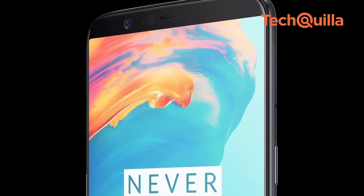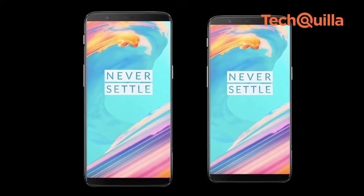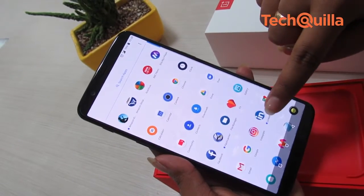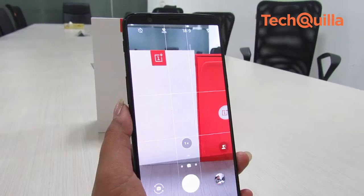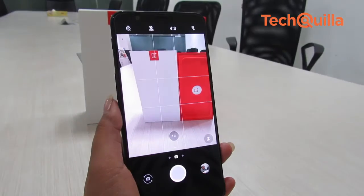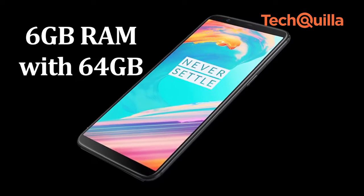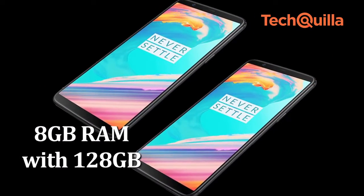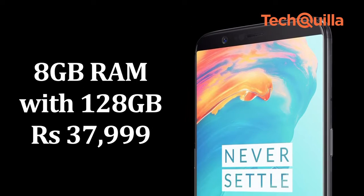Almost doubling its market share in the premium category, capturing 28% market share in the third quarter this year, Chinese smartphone maker OnePlus has introduced its 5T flagship device. With the 5T, the company joins the bandwagon of bezel-less smartphones with an 18:9 aspect ratio for immersive viewing and a taller-than-wider frame. The device is priced at Rs 32,999 for 6GB RAM with 64GB storage and Rs 37,999 for 8GB RAM with 128GB internal storage.